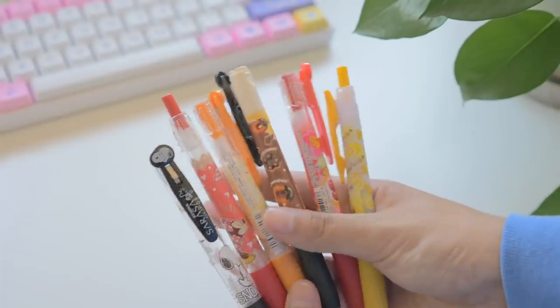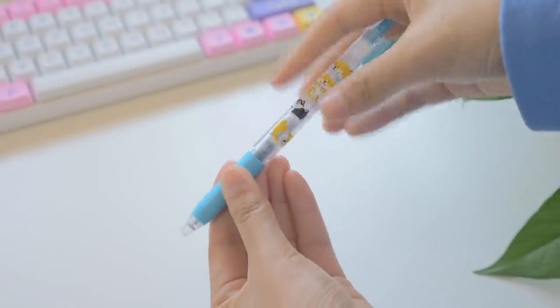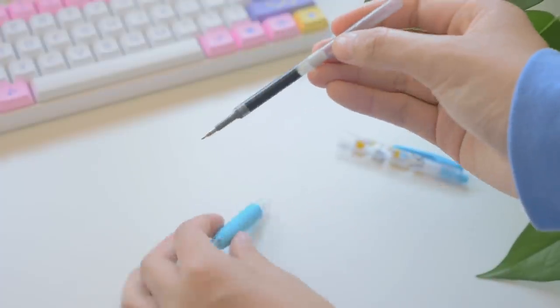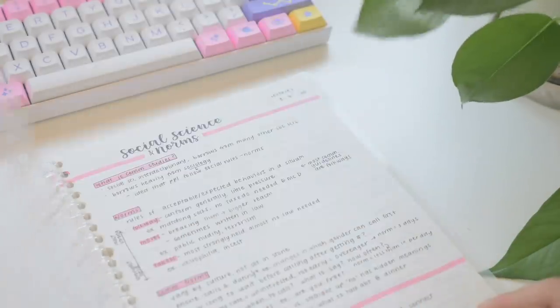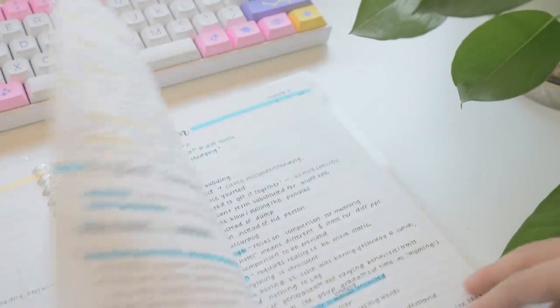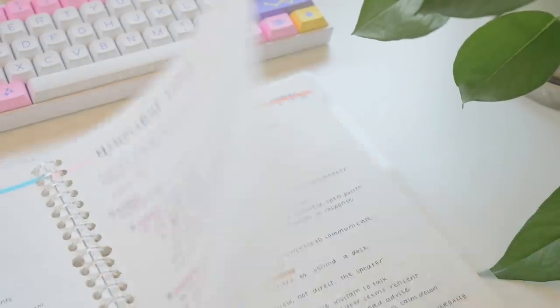I just really like the Zebra Sarasa push clip, and I have a pretty big collection of cute designs. The Pentel Energel refill has been my holy grail for ages because it's super smooth. The 0.5 millimeter thickness is definitely the perfect balance between smoothness and precision in my opinion. It dries incredibly quickly, which is great for people who are left-handed. For me specifically, I like how quickly it dries because I highlight immediately after writing anything — it's so important to my note-taking and organization process.